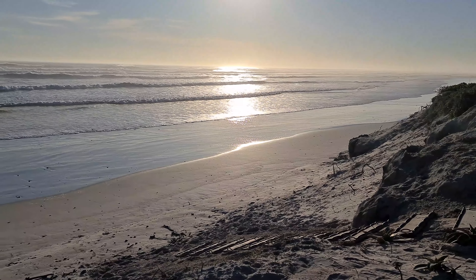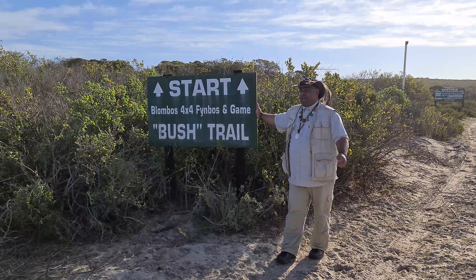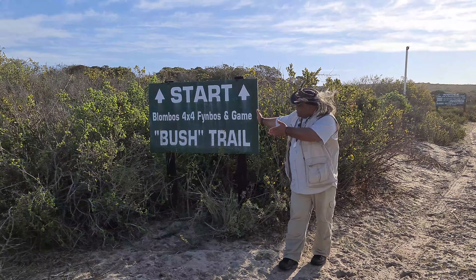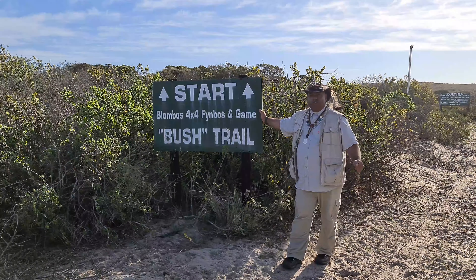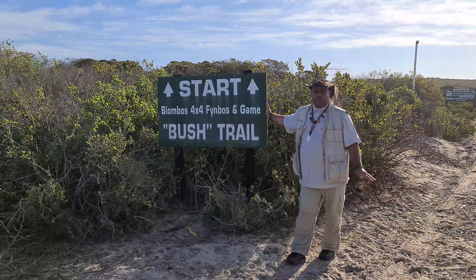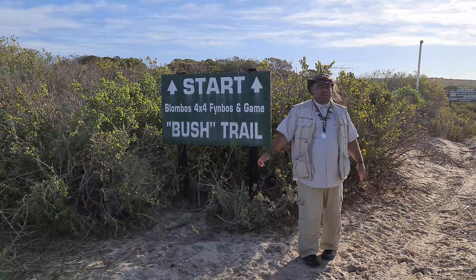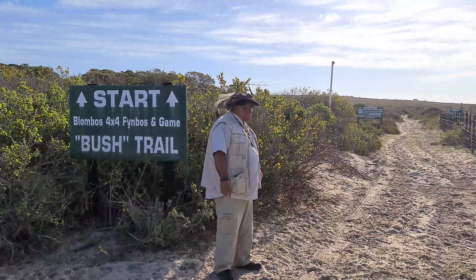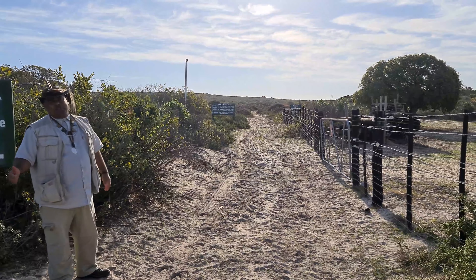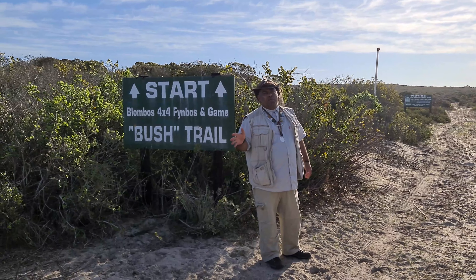I'm standing in front of Lombos 4x4 Feinbos Game Trail. This is basically for you to come with your 4x4 and do a bit of bundu bashing. This is the start, and the trail takes us all the way up — a couple of obstacles but hassle-free. This is the way to experience the West Coast with a bit more fun.